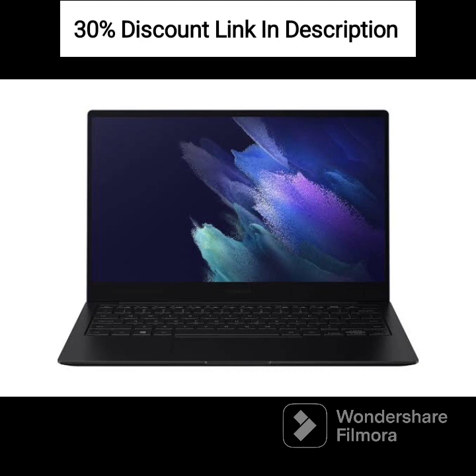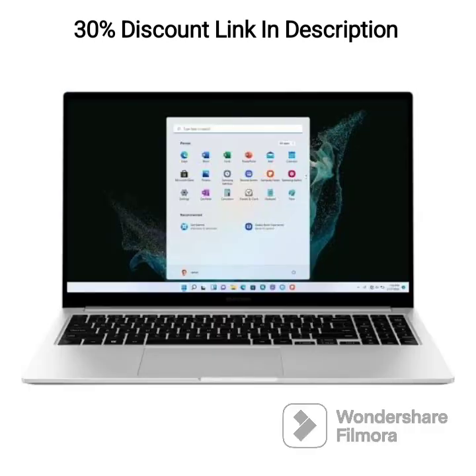Fingerprint Sensor: provides secure and quick access to your laptop with fingerprint authentication. Connectivity: supports Wi-Fi 6 and Bluetooth for fast and reliable wireless connections. Ports: equipped with USB Type-C, USB 3.2, HDMI, and MicroSD card reader for versatile connectivity options.